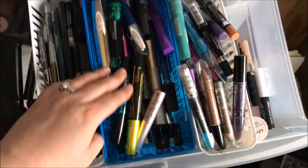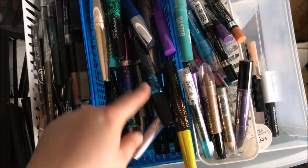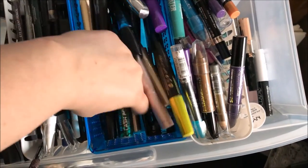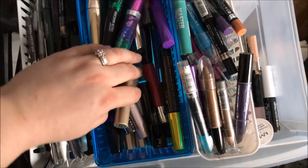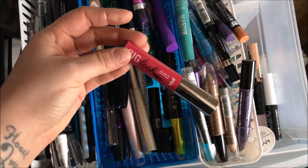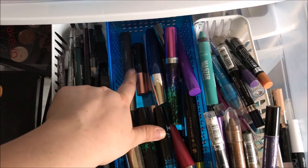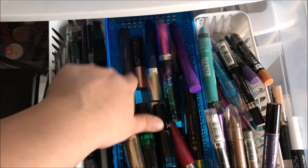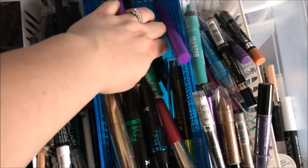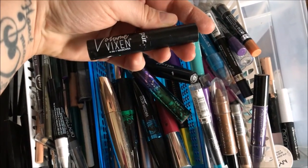Over here I have all my mascaras — Better Than Sex, Aromo Lash Accelerator, the color mascaras from Wet n Wild, more Wet n Wild, the Revlon Lash Potion Mascara which is really good, some from Pure Cosmetics, the L'Oreal Voluminous Original Mascara that I absolutely love, Roller Lash from Benefit, They're Real from Benefit, more Wet n Wild ones, and a Pure Mascara Volume Vixen.